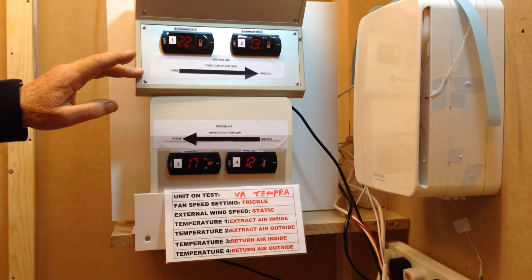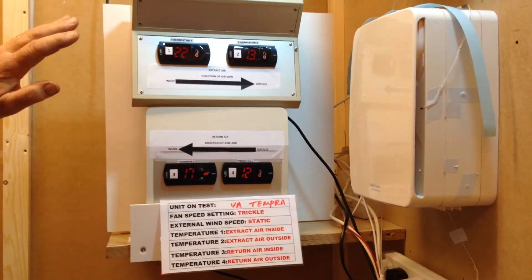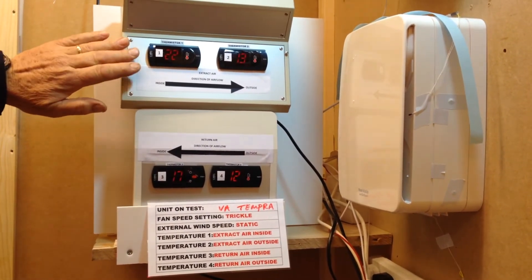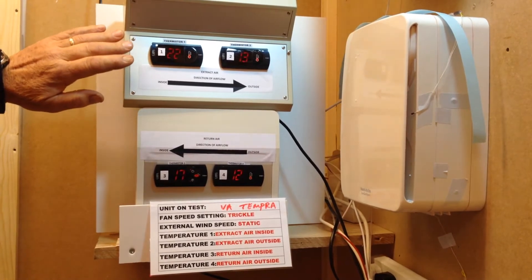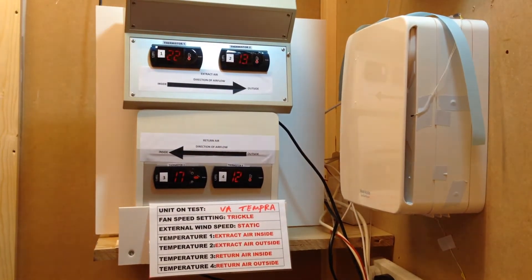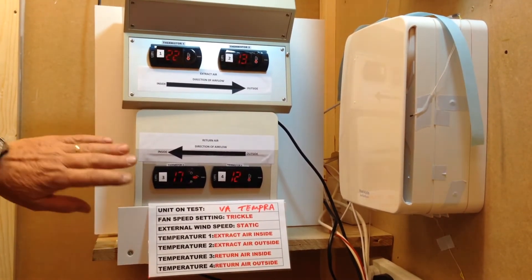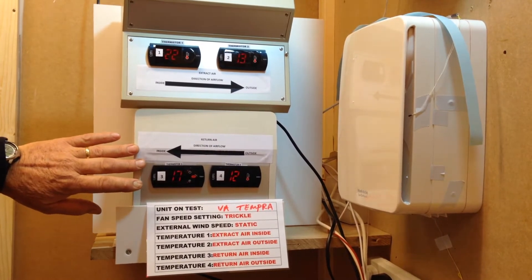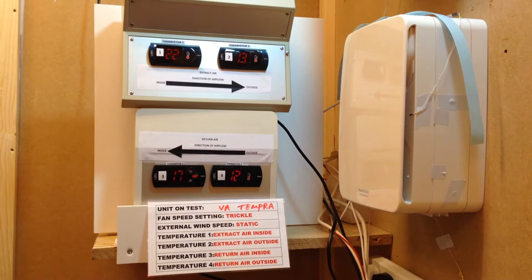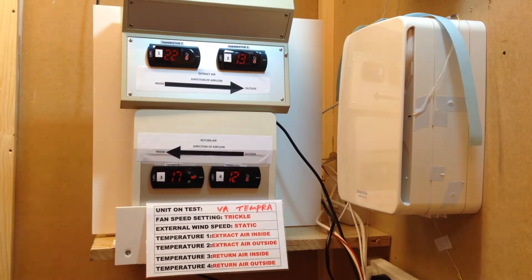The arrows indicate the direction of air flow. The two readings on top are measuring the extract air temperature — number one is the extract air flow inside and number two is the extract air outside. The two readings on the bottom are measuring the return air temperature: number three is the air flow inside and number four is the air flow outside. Both air flows pass through a recuperator in the unit.